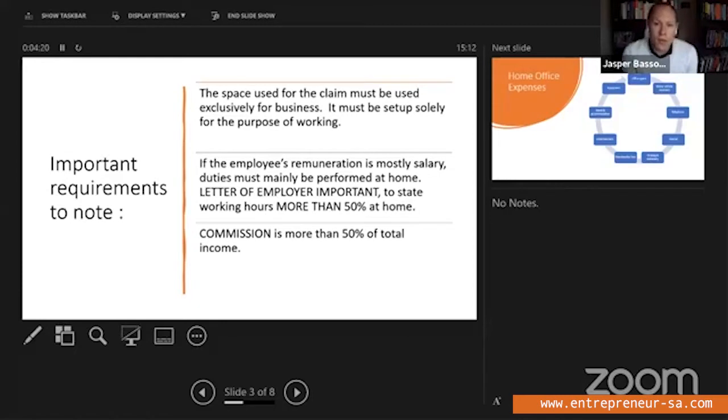Secondly, in order for you to claim it on your income tax return, your employer needed to give you a letter stating exactly that — that your hours of work were more than 50% from home. Also, if you only worked from home during hard lockdown for two to three months, you will only be able to claim expenses for that period, not the full year, unless you worked more than 50% of your hours from home for the full period. And lastly — and this was always the rule — if your commission is more than 50% of your total income, you may also deduct the expenses I'm going to discuss today.